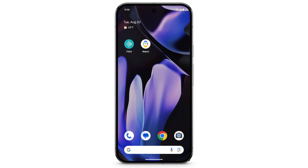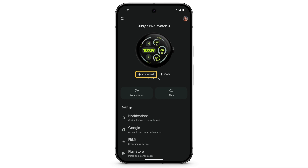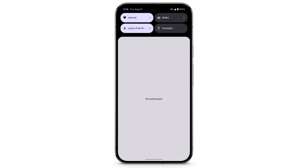On your phone, open the Watch app. You should see the word Connected under the picture of your watch face. Next, make sure your phone is connected to Wi-Fi or cellular data, and has Bluetooth enabled. From the top of the screen, swipe down. An internet connection and Bluetooth should both be turned on.